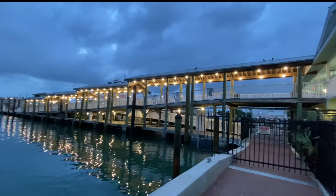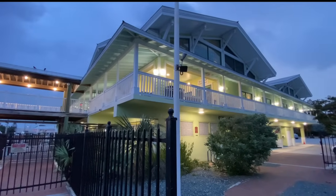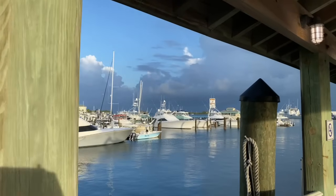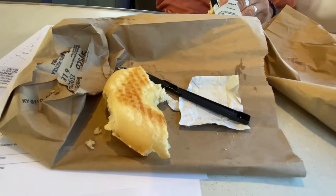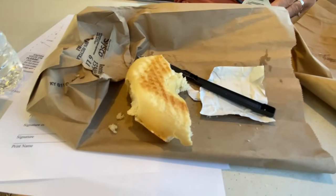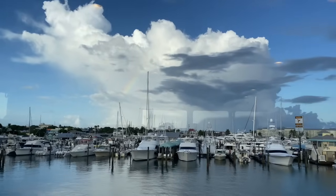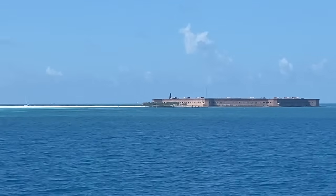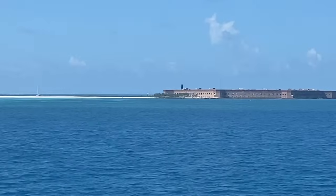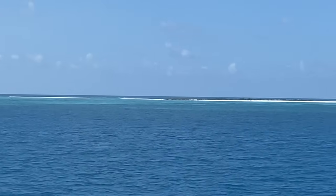So we took the Yankee Freedom Ferry. There are a couple different ways you can go — by seaplane or ferry. We chose the cheaper option: the two hundred and twenty dollar per ticket Yankee Freedom Ferry. If you want to go there, it is what it is. They do provide you a delicious bagel breakfast, they give you a lunch, and they also give you snorkel equipment. So we left Key West with a rainbow in the skies and showed up at Fort Jefferson about three hours later.